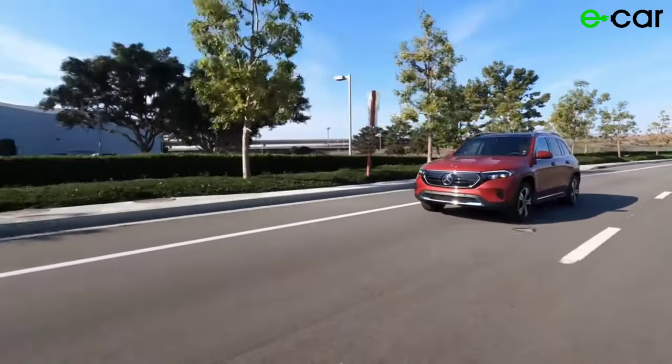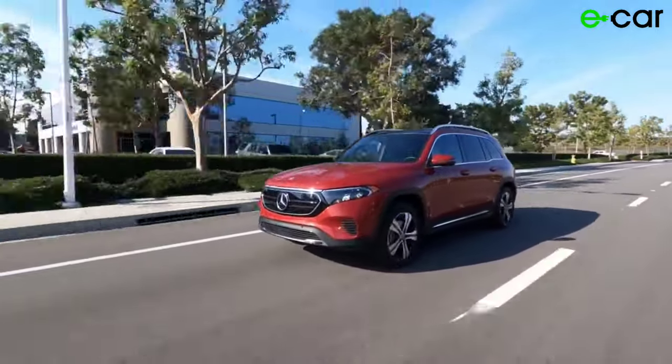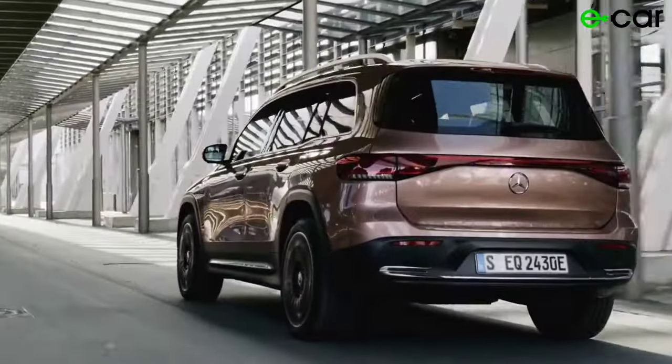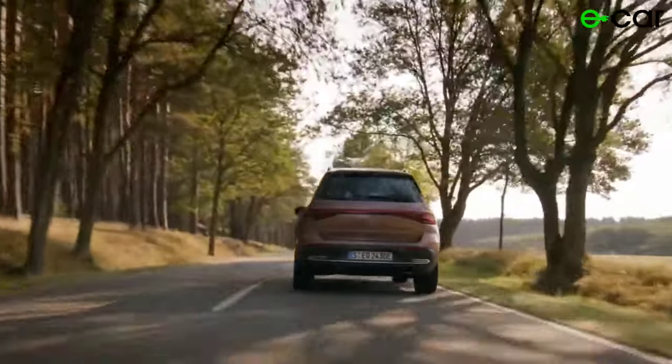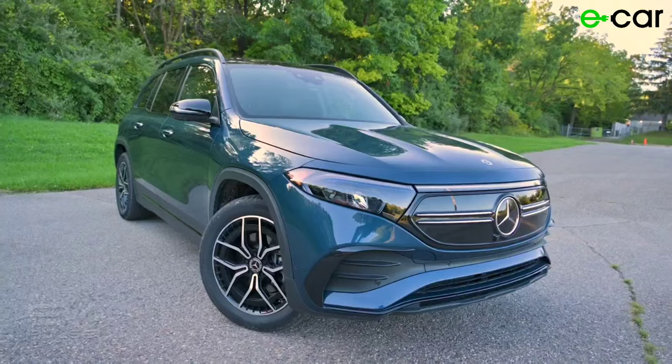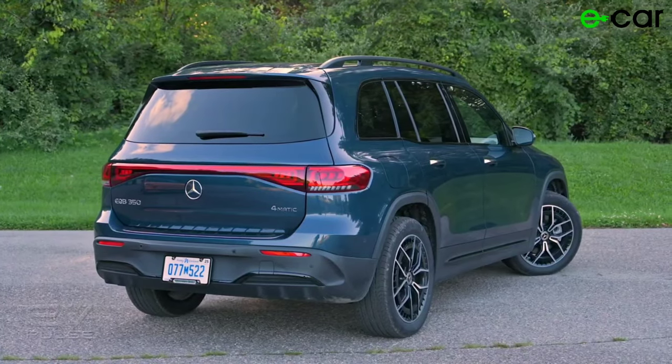Overall, the exterior of the Mercedes-Benz EQB 350 is a perfect blend of style, sophistication, and functionality. Whether you're navigating city streets or cruising on the open highway, its striking appearance is sure to turn heads and leave a lasting impression wherever you go.